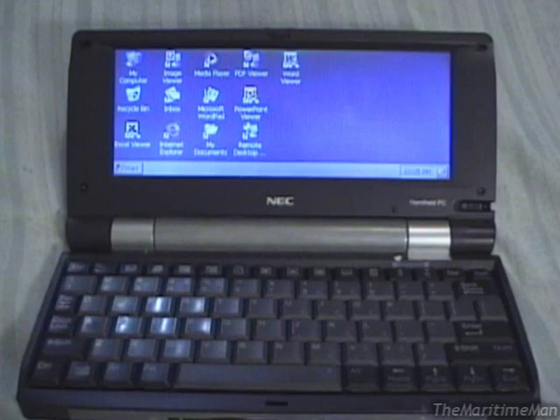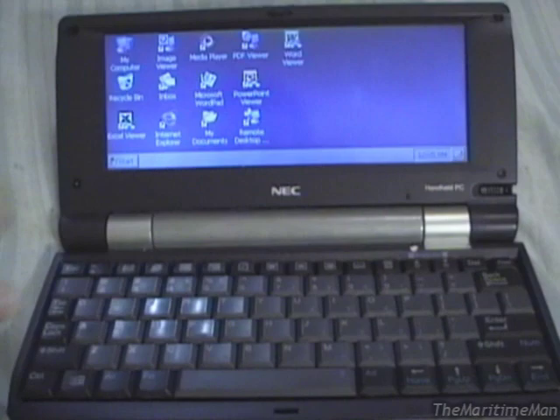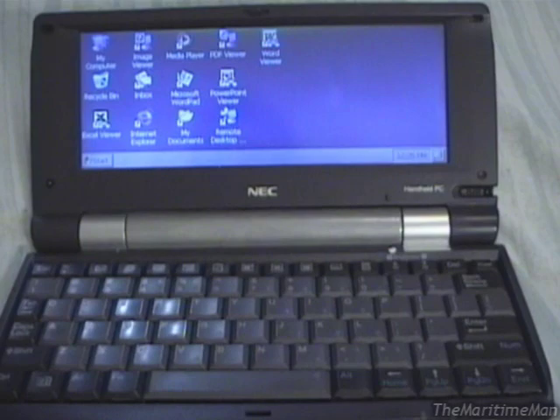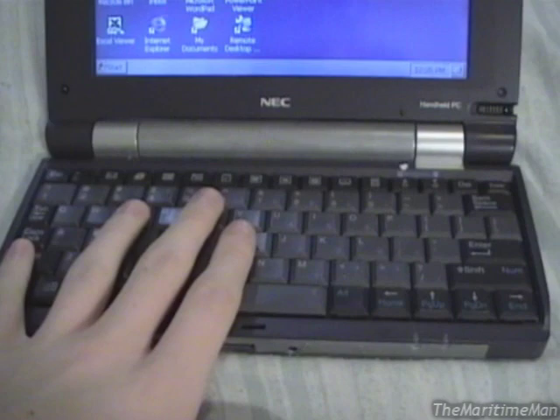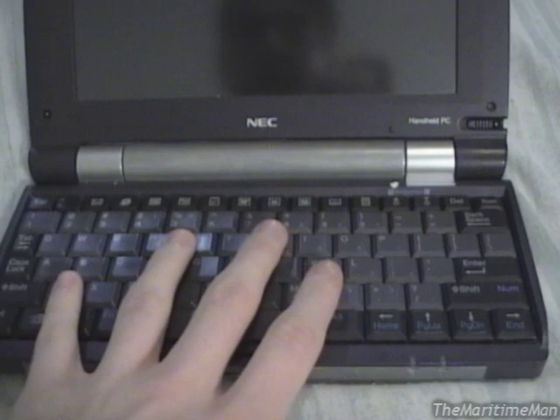Without a doubt, the most popular handheld PCs ever made were the ones made by Hewlett Packard called the Jornada. If you search 'handheld PC,' you're going to find either HP Jornadas or NEC Mobile Pros. The NEC Mobile Pro line was the second most popular, and they were also the largest — making it possible to have a nearly full-size keyboard that was very easy to type on. The HP Jornadas are much smaller, with a keyboard of about three-quarters full size — not really good for touch typing — but their small size makes them quite attractive. The Mobile Pro is also much more powerful than the Jornadas.